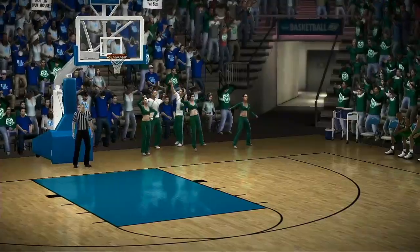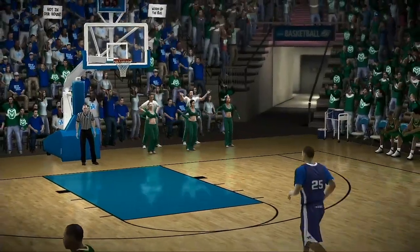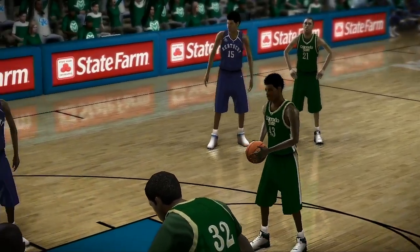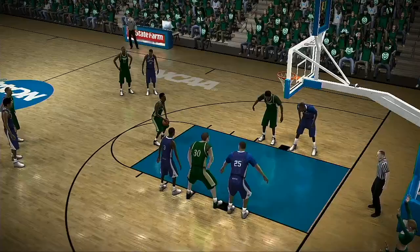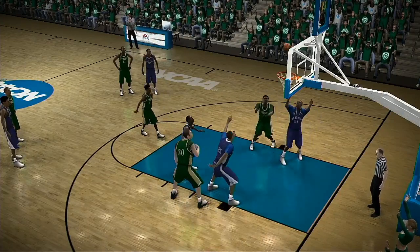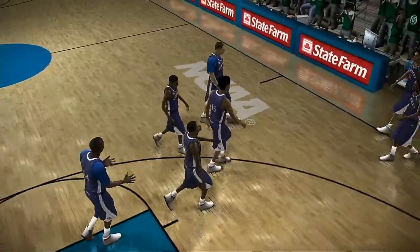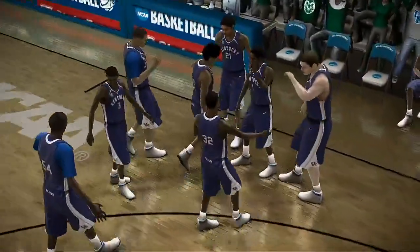And the clock's down for the foul. To the charity stripe — rims off. Not a very good night at the line, Dick. Absolutely no excuse for that, Brad — no excuse.